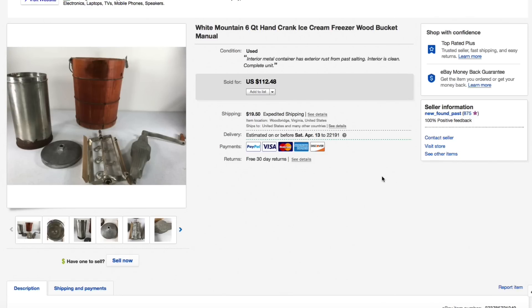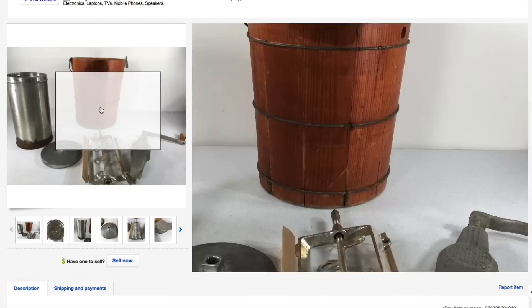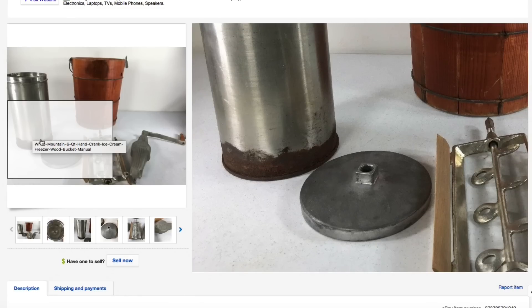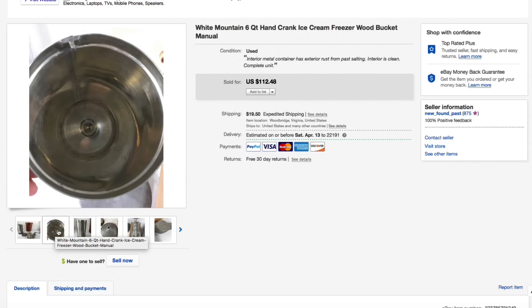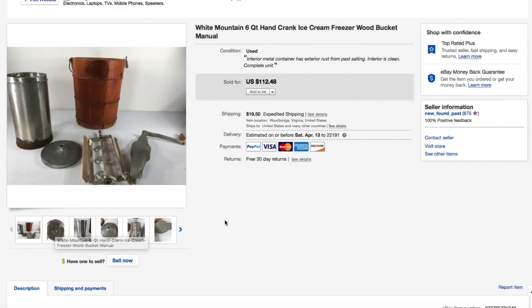Next up, the White Mountain six-quart hand crank ice cream freezer — old style wood bucket, hand crank. These are pretty hard to find in good condition. This one was in okay condition. The problem with these is you use salt around the outside part to cool the cream inside the canister, and if you don't clean it very well it causes damage — though it wasn't eaten through, still solid inside. I disclosed that condition. We only paid $7.50 for this, had it listed for $112.48 plus shipping, took a best offer of $100 plus $31.05 shipping for an all-in total of $131.05.